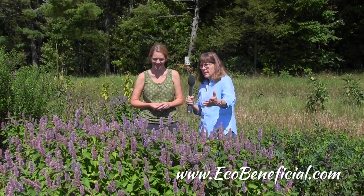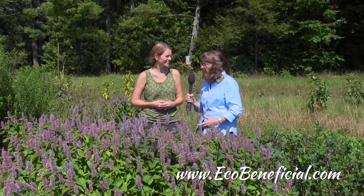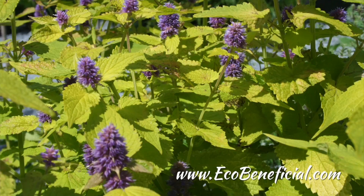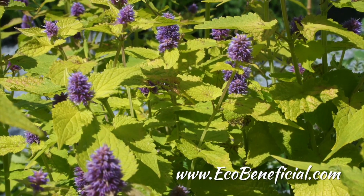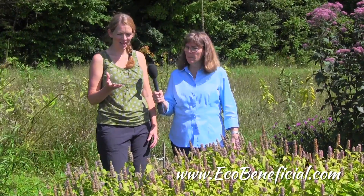So it's attracting a lot of generalist bees, as you've mentioned. And you've compared this plant to another Agastache — a cultivar called Golden Jubilee. The big difference between the two plants is really in the color of the foliage. You can see that this has more of a yellow hue or chartreuse, as we sometimes say in the design world, color to the leaf.